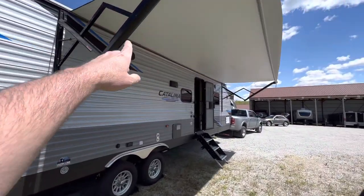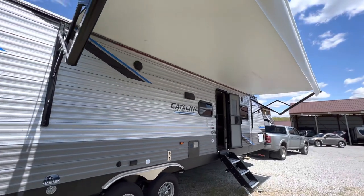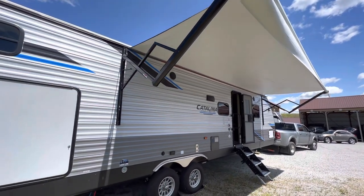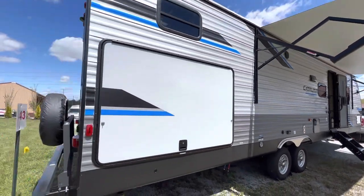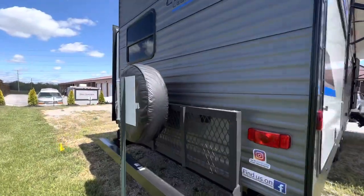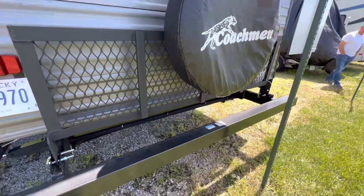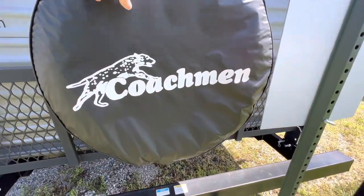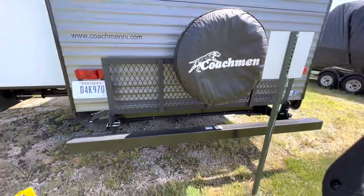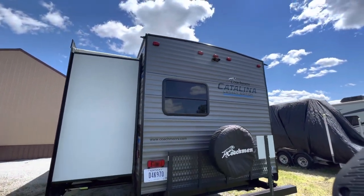21-foot power awning with LED lights up against the wall, not inside the tube — that's where you want them. All the LEDs are working. Outside marine speaker. Looks like a little rack on the back if you want to put a generator on — that's probably part of the Legacy package from Coachman. Spare tire with cover — they don't give those away. Prepped for a wireless backup camera.